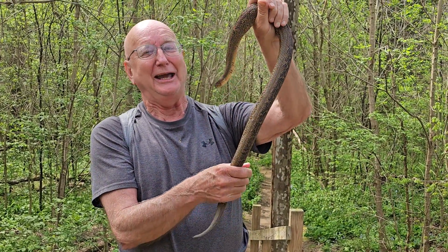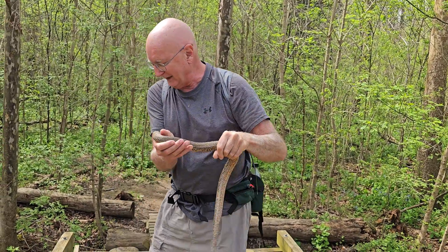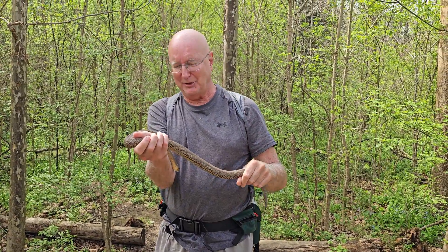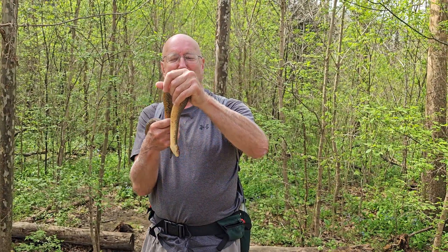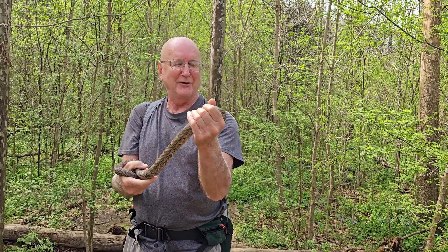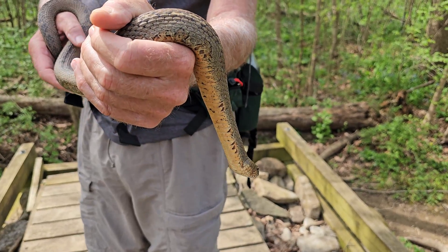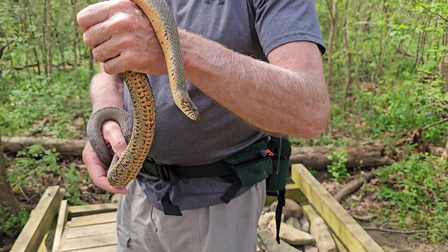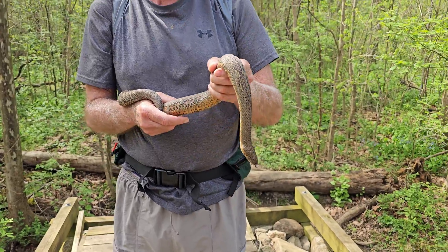I'm going to go ahead and put this snake down and release him right back where we found him — let him go about his business. I feel very fortunate to have found this water snake today, and I'm very pleased with how cooperative he is. Usually they bite and bite and bite. Snakes are like people — there's some with great dispositions and some with not so great.